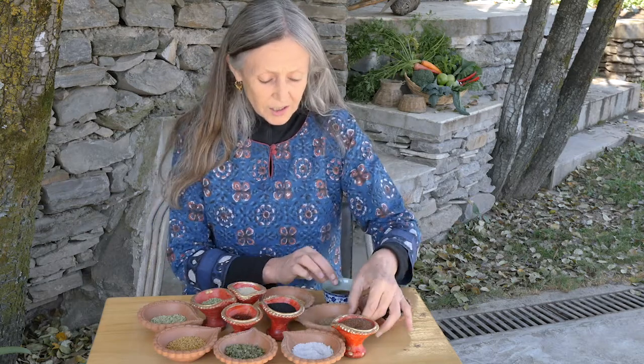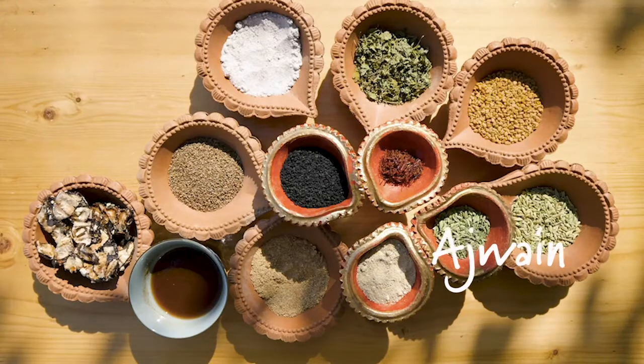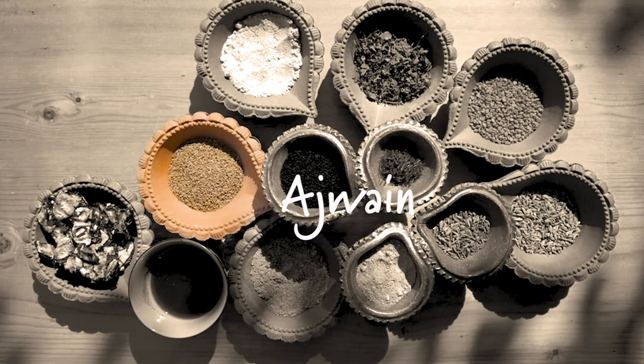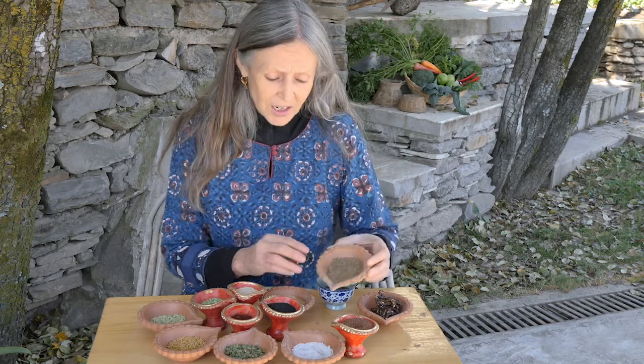This is ajwain, also known as karam seeds or bishop's weed. It's a very assertive and powerful digestive, used in lots of savory dishes such as pakoras and parathas, and vegetables that are a little harder to digest.